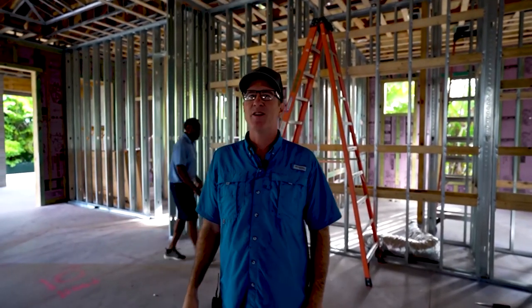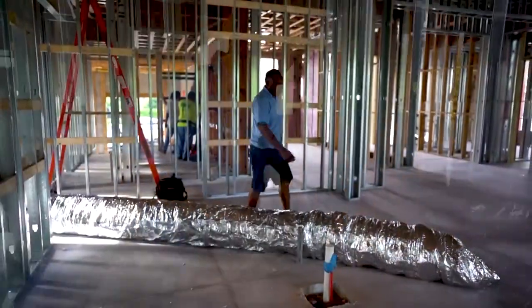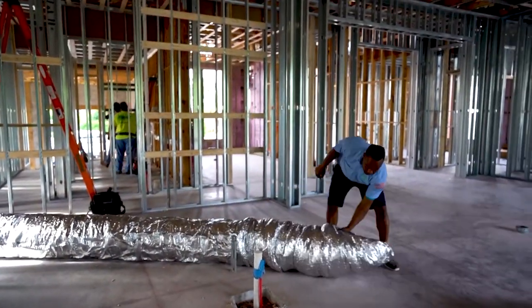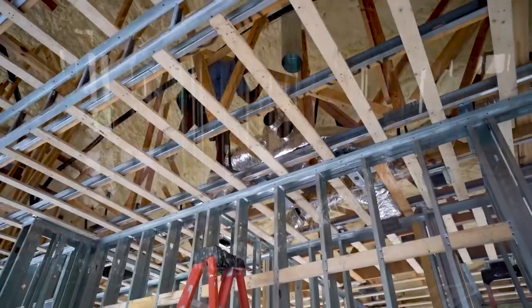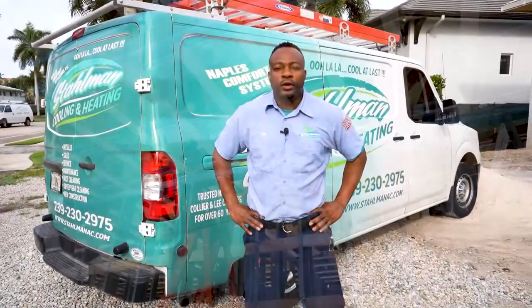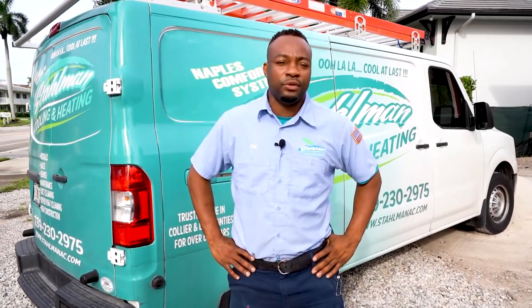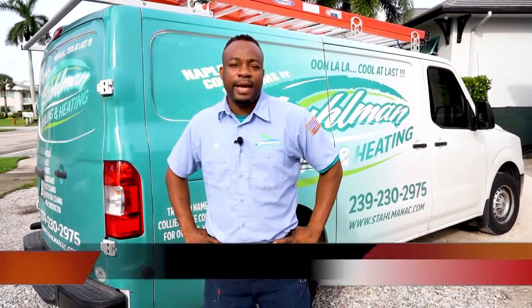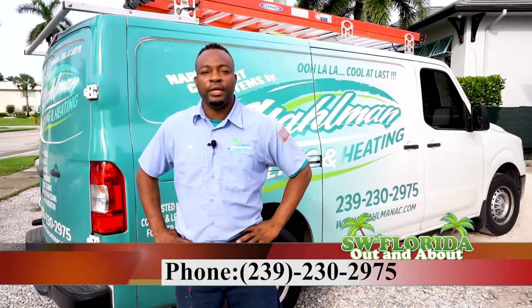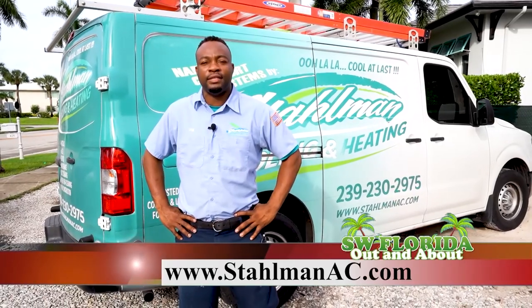We really appreciate working with Stallman AC. They do a great job on all of our houses. They come in, they do all the hard work that is needed with air conditioning, and we've never had any issues with them. We just appreciate the expertise, the skill, and the speed at which they do their work. For any general contractors out there looking for a good air conditioning company to work alongside on any project — new construction, service — it doesn't matter. Give us a call at 239-230-2975, or you can visit us online at StallmanAC.com.